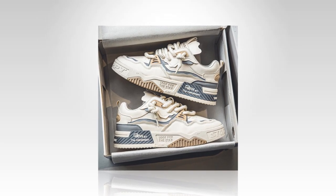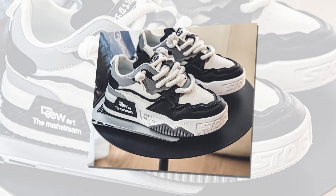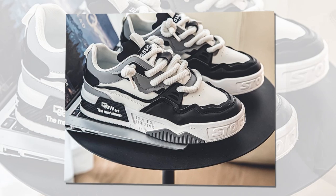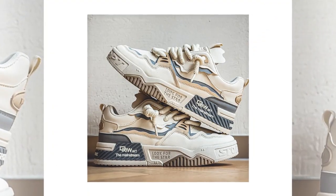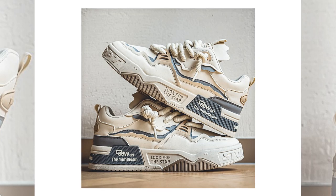I know some of you might wonder how these compare to other popular sneakers. Well, I've tried a few different pairs in this price range, and I have to say, these sneakers hold their own. They might not have the brand recognition of some bigger names, but the quality and comfort are definitely there, especially considering the price point. For me, they're a great balance of comfort, style, and durability.